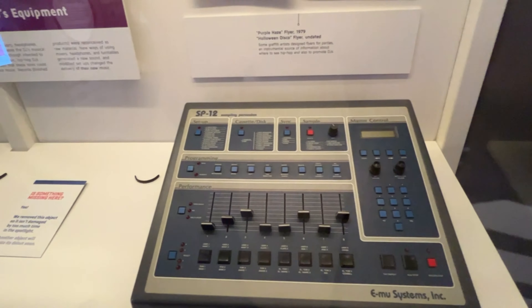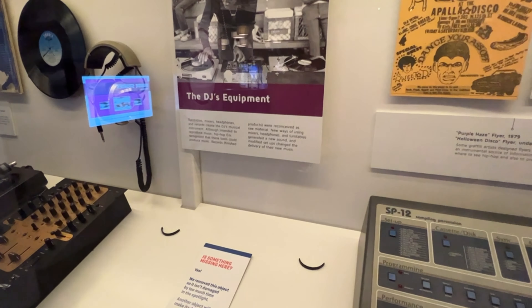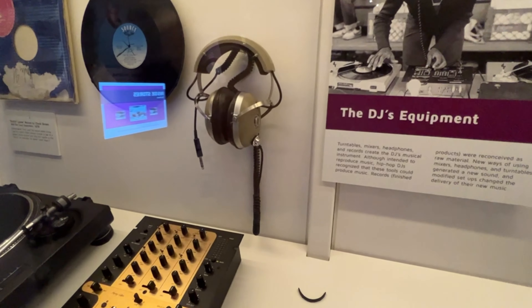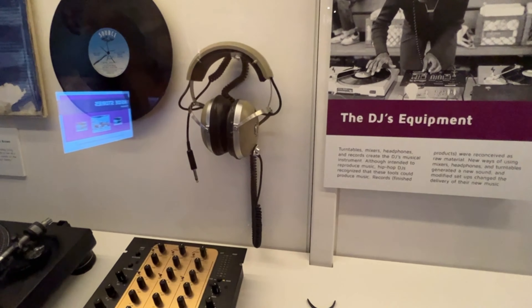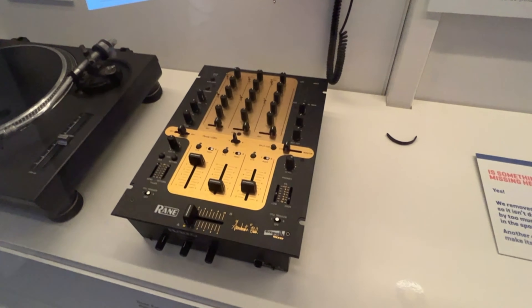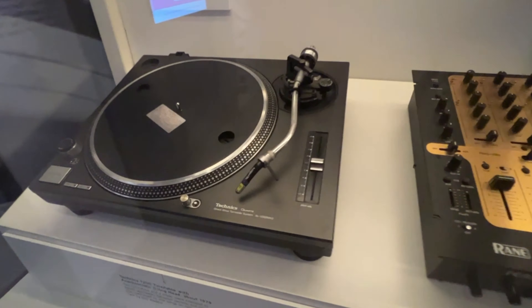This is an old mixing board. And what really got me here was the headphones — the Kost Pro 4 AAs. I have those very headphones in my home office. And if we zoom down here, we can see this classic Techniques turntable. Man, that's worth some money these days.